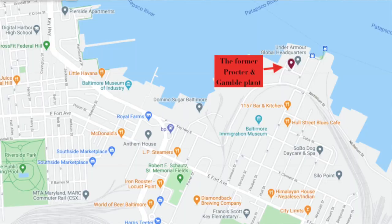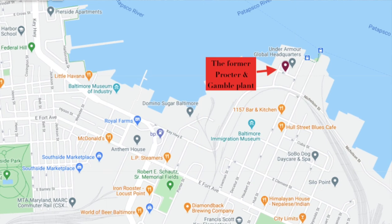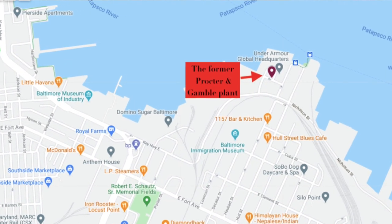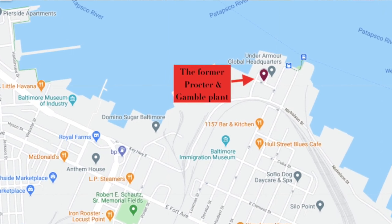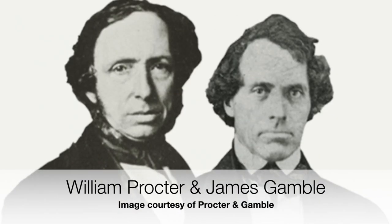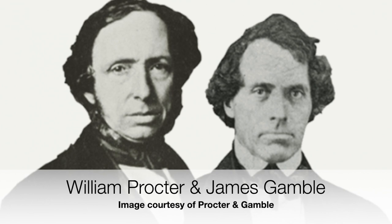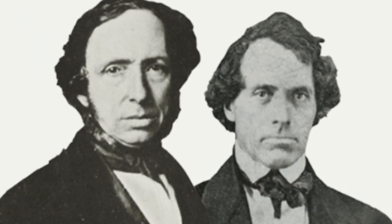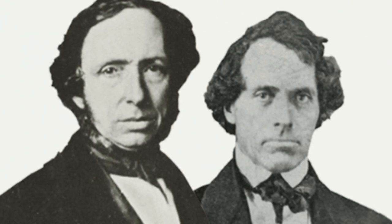Let's jump into the Procter & Gamble soap-making facility, one of the most prominent and large industrial sites on the Baltimore Harbor. The buildings get started about 1929 — that's when the first one goes up. But we're going to start our history almost 100 years before, in 1837, when a young English immigrant named William Procter joins up with a young Irish immigrant named James Gamble. They found themselves in Cincinnati in 1837 — new immigrants, pretty poor, and married to sisters.